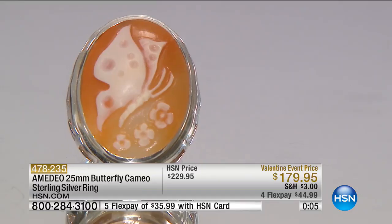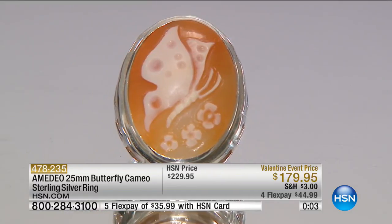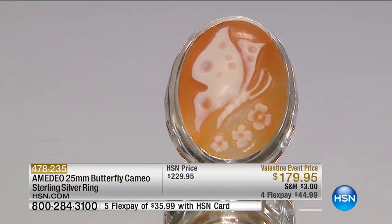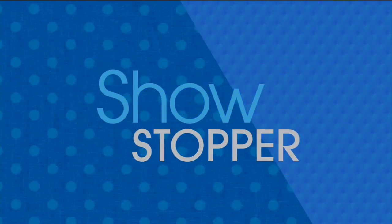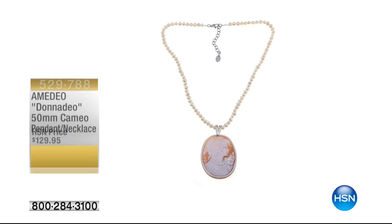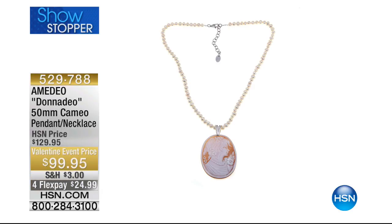All sizes are still available, sizes 6 through 10 — only a handful in each size. We still want to share our showstopper which is still to come. Many of you have pre-ordered — under $100 to get cultured freshwater pearls and a hand-carved cameo.